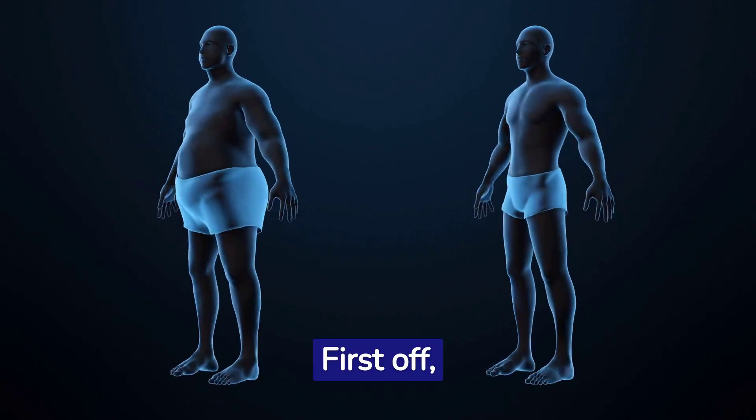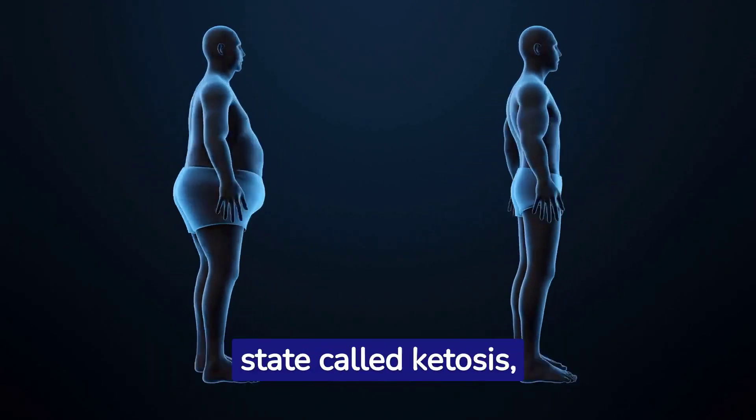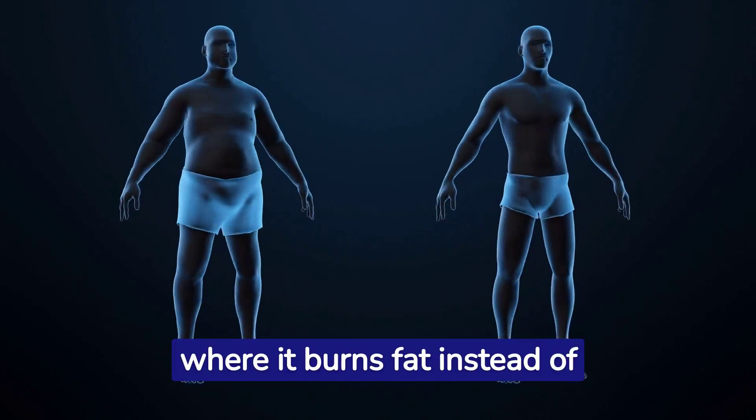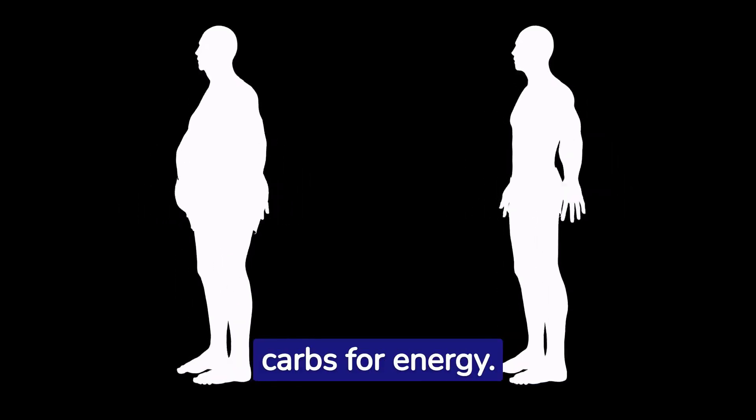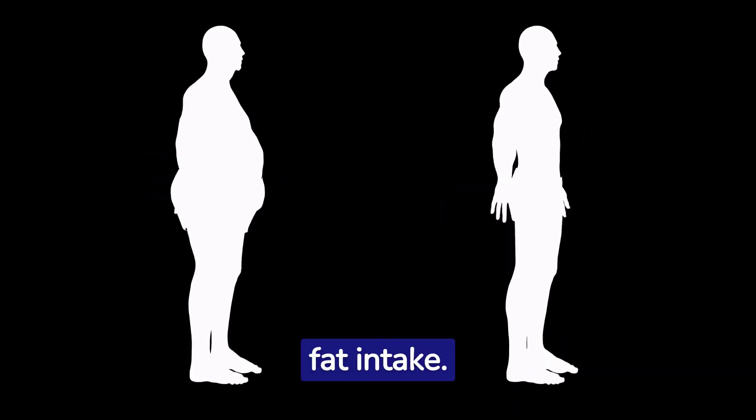First off, understand the basics. The keto diet aims to push your body into a metabolic state called ketosis, where it burns fat instead of carbs for energy. To achieve this, you need to cut back on carbs drastically and increase your fat intake.